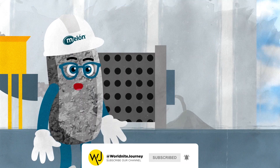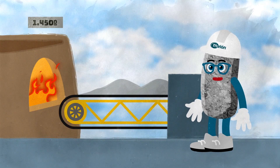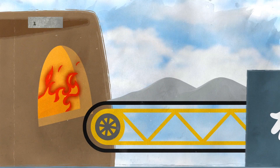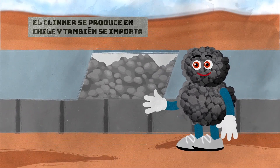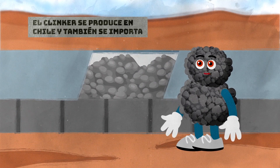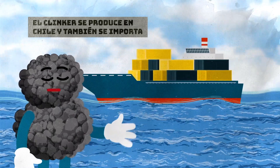That powder is first stored and then transferred to a kiln at 1450 degrees Celsius until it melts and turns into clinker — little balls like me — sometimes made locally and sometimes shipped from very far away.